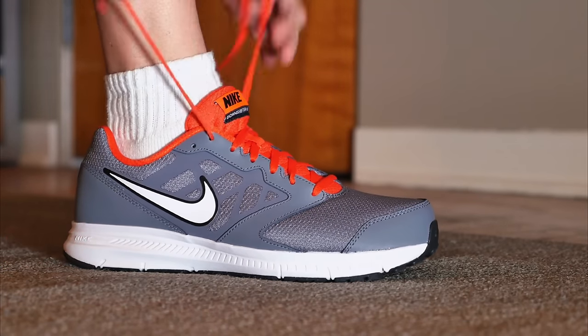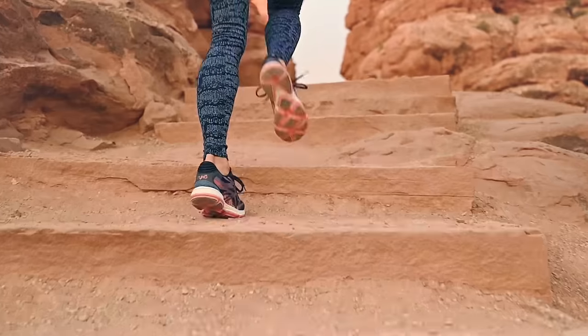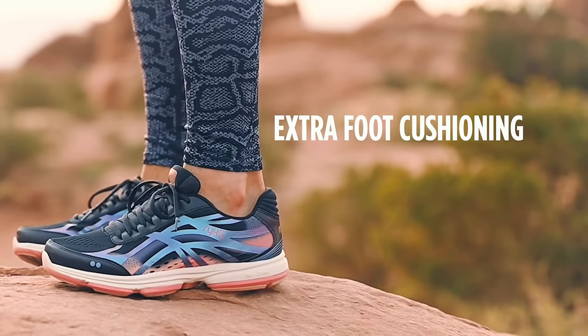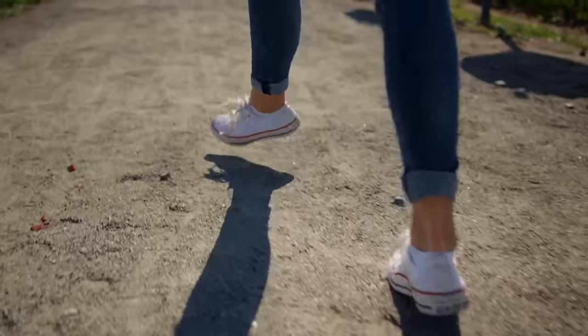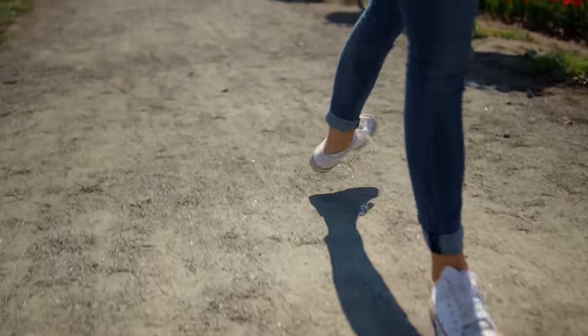Specific shoes are made for varied activities, and one of the most useful are walking shoes. From lightweight trail shoes to more rugged, waterproof ones, there is a wide variety to choose from. Everyone's shoe preferences are going to be different, but the best walking shoes have a few key things in common.